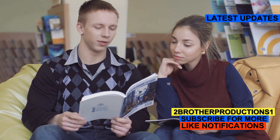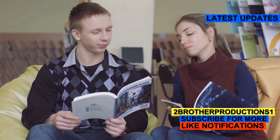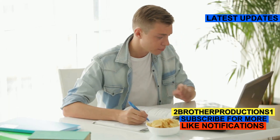On the GRE, words like beneficent can appear in reading comprehension or text completion questions. Knowing these words helps you understand complex texts and choose the right answers. Plus, it makes your essays shine.